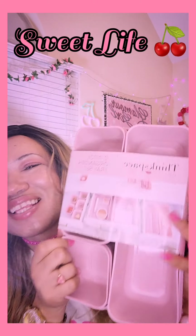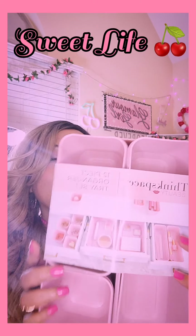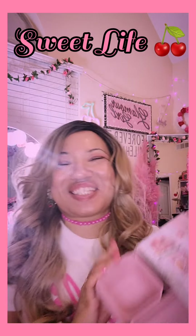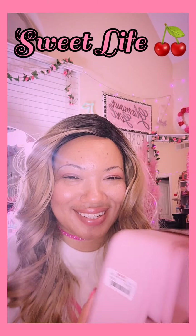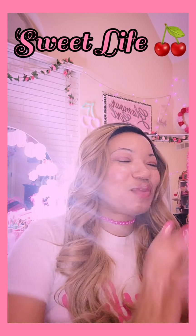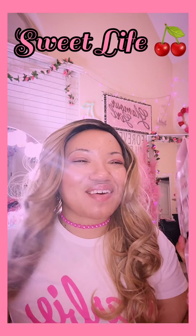I got the pink organizer tray set — yay! I'm so happy. I would say it's a 12-piece set and this was well under $10.99. So happy I finally got those.